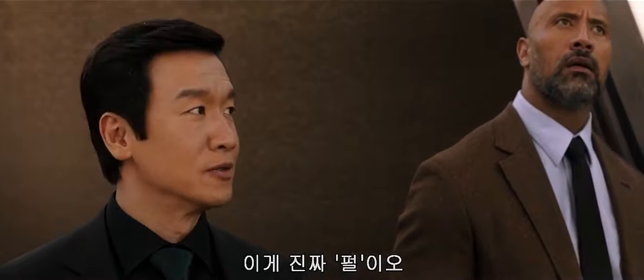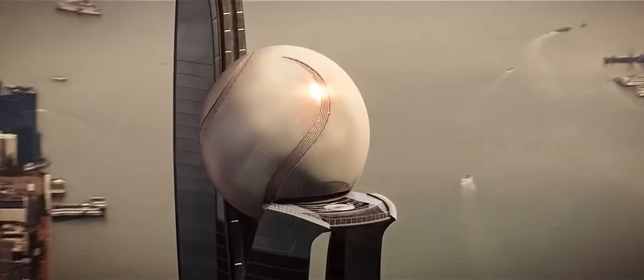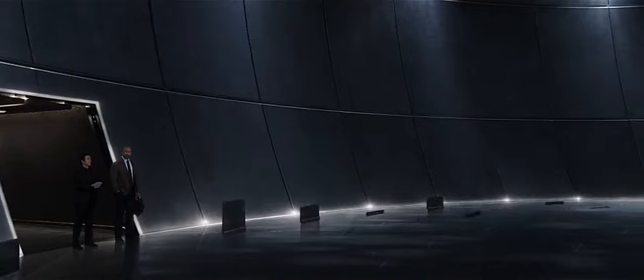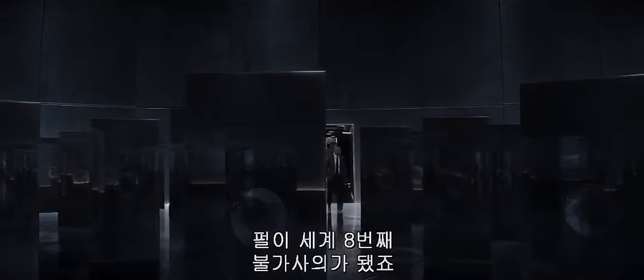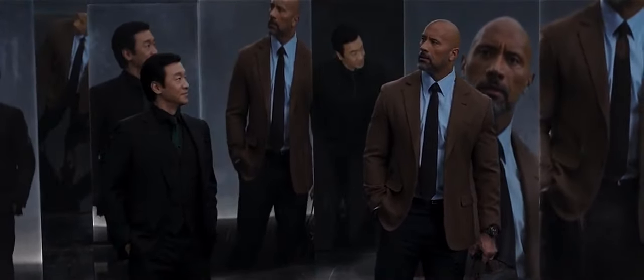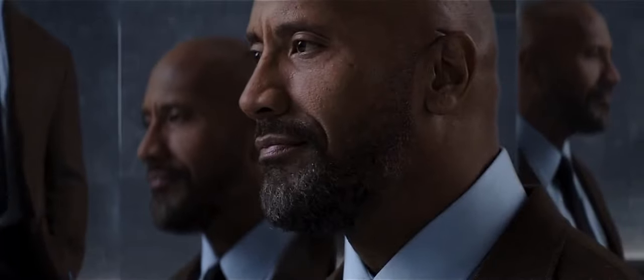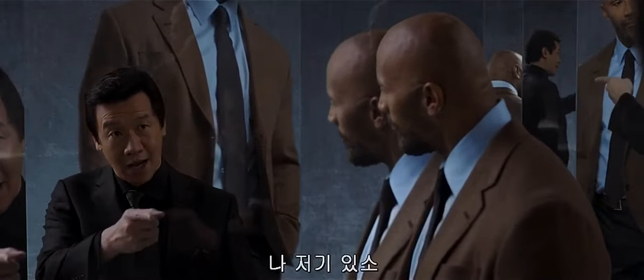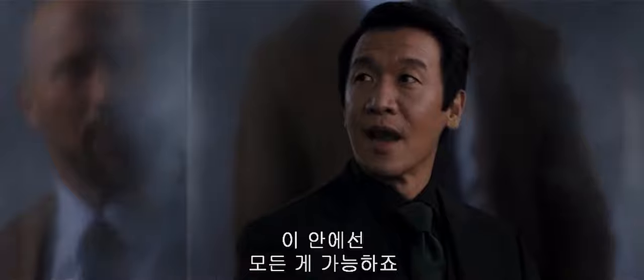This is the real Pearl. 370 motion-sensitive projection panels make the Sphere the eighth wonder of the world. Wow. It's incredible. I'm over there. In here, anything's possible.